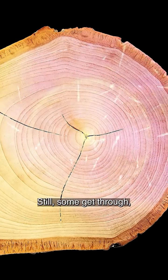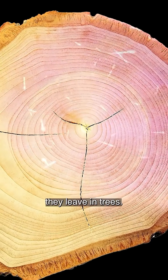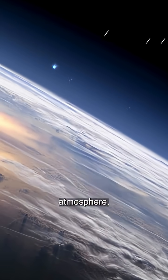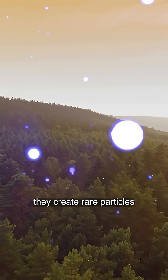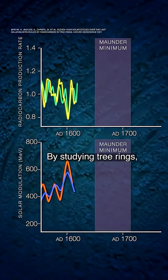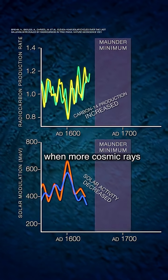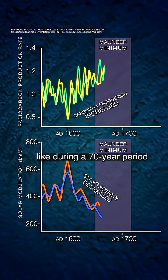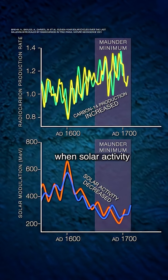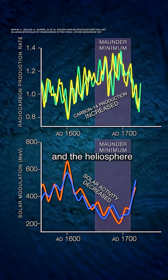Still, some get through, and we can actually see the scars they leave in trees. When cosmic rays collide with Earth's atmosphere, they create rare particles that are eventually metabolized by trees. By studying tree rings, we can identify times when more cosmic rays reached Earth, like during a 70-year period in the 1600s, when solar activity was unusually low and the heliosphere was weaker.